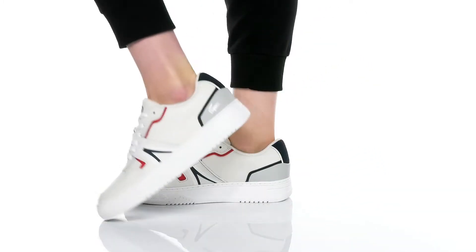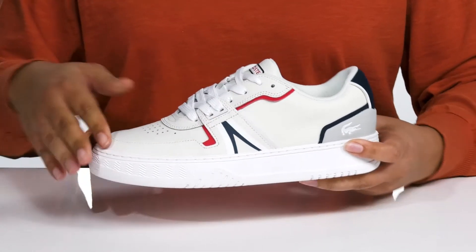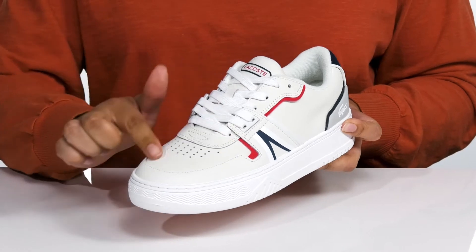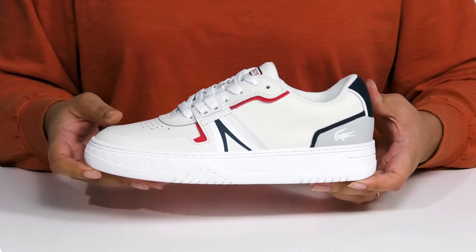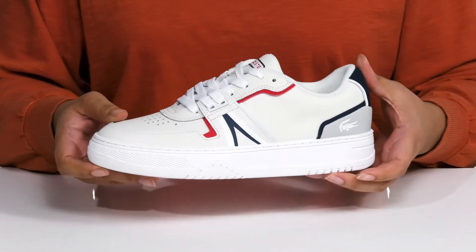Add a clean look to your wardrobe when you wear these sneakers by Lacoste. They feature a leather upper with a traditional lace-up closure to give you a secure and comfortable fit, and perforations for breathability on the vamp. These have a clean yet stylish look with lots of contrasting colors for style.